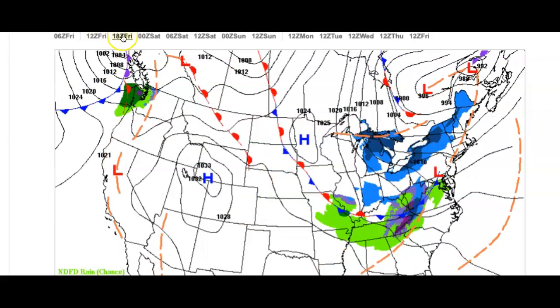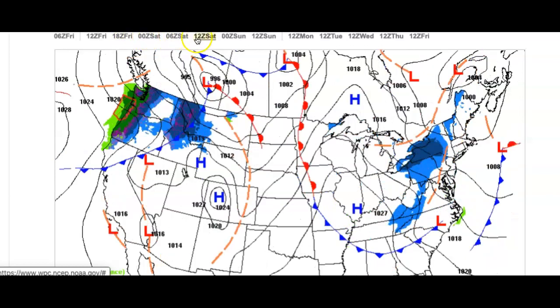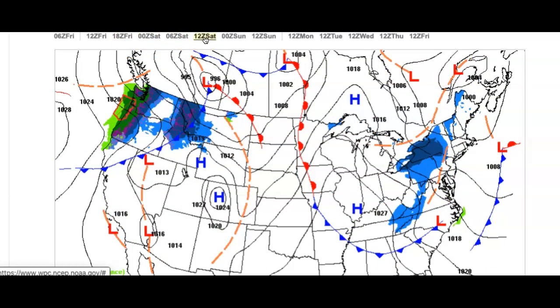So let's dive into this forecast. For today, sky cloud cover — can't rule out a passing flurry. Temperatures will rise into the upper 30s to lower 40s throughout the region. For tonight, high pressure will start to build over the region with relaxing winds, scattered cloud cover, and temperatures falling off into the upper teens to mid-20s.